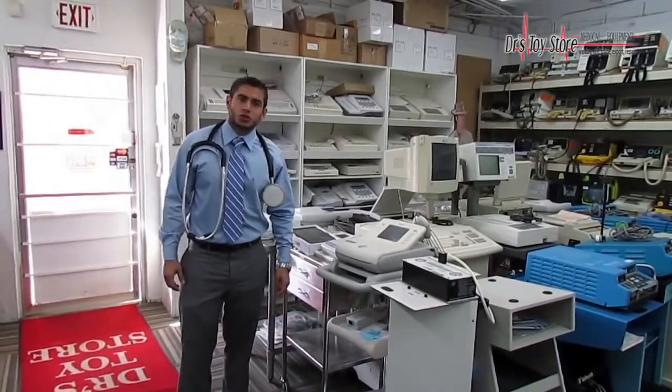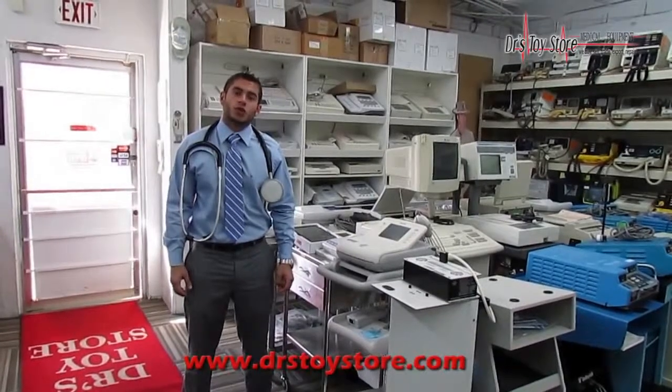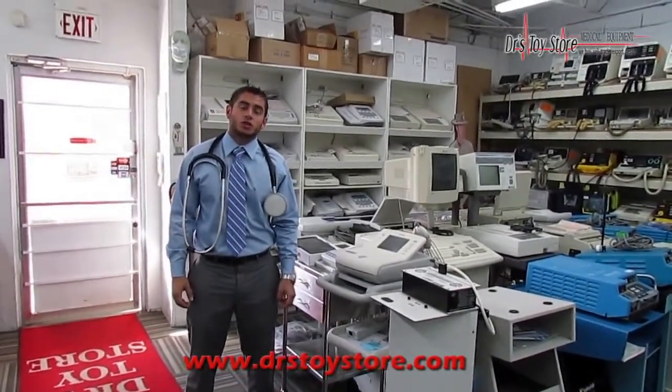Hi, my name is Joe. I'm from Doctor's Toy Store. We're a medical company here in South Florida, located at 124 Northeast 1st Avenue, Hallandale Beach, 33009.